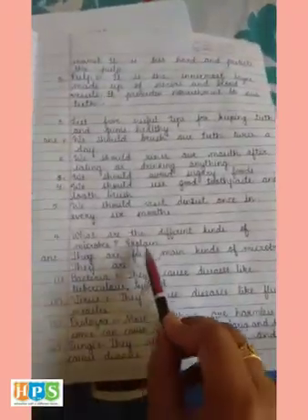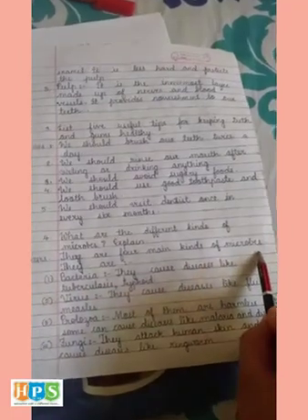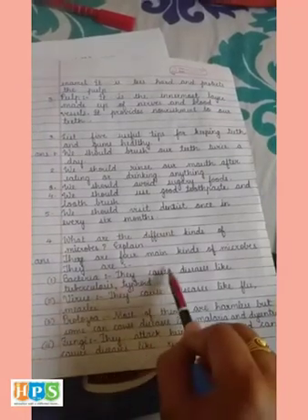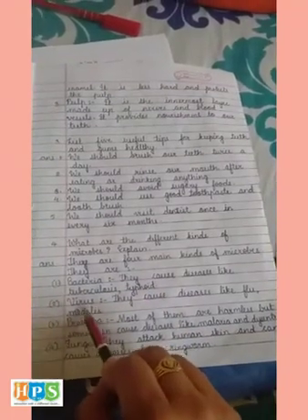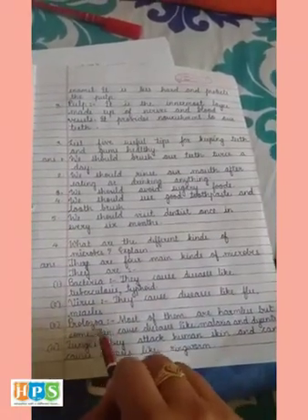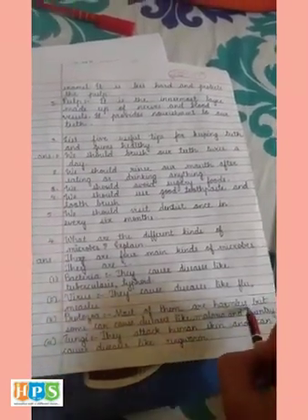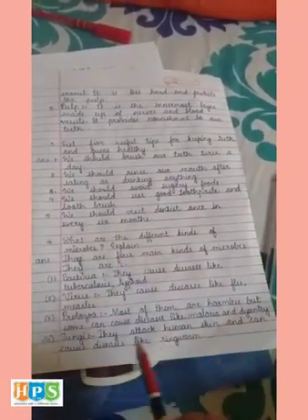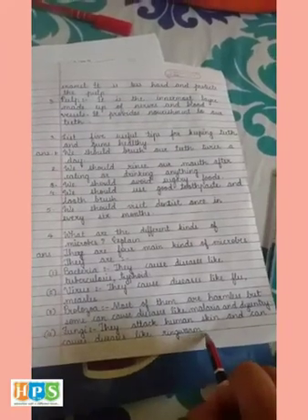Fourth: What are the different kinds of microbes? There are four main kinds. First is bacteria (B-A-C-T-E-R-I-A), which cause diseases like tuberculosis and typhoid. Second is virus (V-I-R-U-S), which causes diseases like flu and measles. Third is protozoa (P-R-O-T-O-Z-O-A); most are harmless but some cause diseases like malaria and dysentery. Fourth is fungi, which attack human skin and can cause diseases like ringworm.